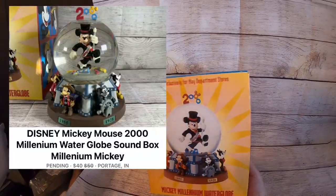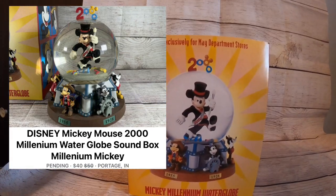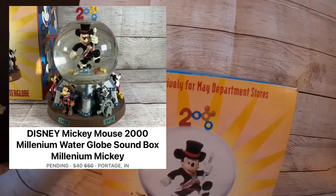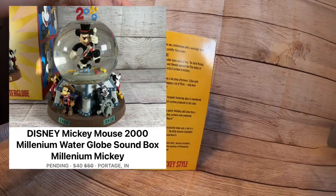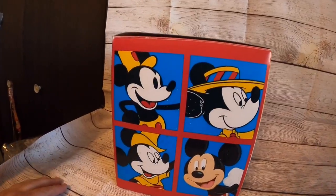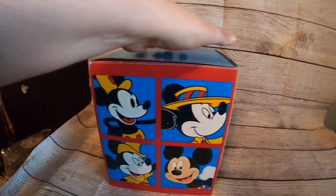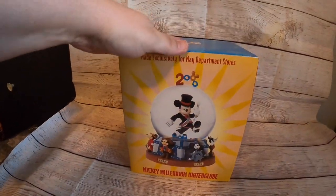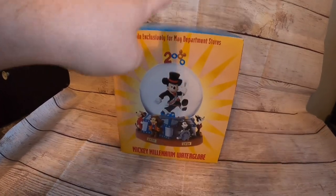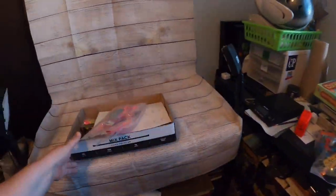I also sold this Mickey Mouse water globe — it's a Mickey Mouse 2000 Millennium piece from May Department Store. I got it for free from my aunt. It sold on Facebook Marketplace for $40 plus $12 shipping.